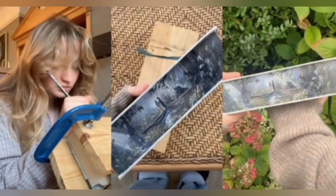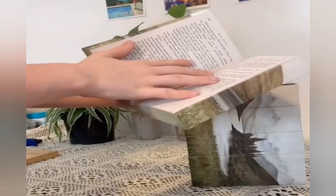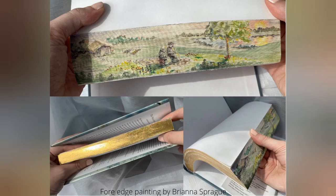Jackson told Fox News via email that she started doing Fore-Edge Painting last summer, though she has been a painter for many years. Her first attempt at Fore-Edge Painting was on a copy of J.R.R. Tolkien's The Hobbit, on which she painted the famous image of a hobbit hole. Jackson said she posted the video on TikTok just for a bit of fun, and thought nothing of it until the next day after her morning shift at work, when she saw the clip already had 100,000 views.